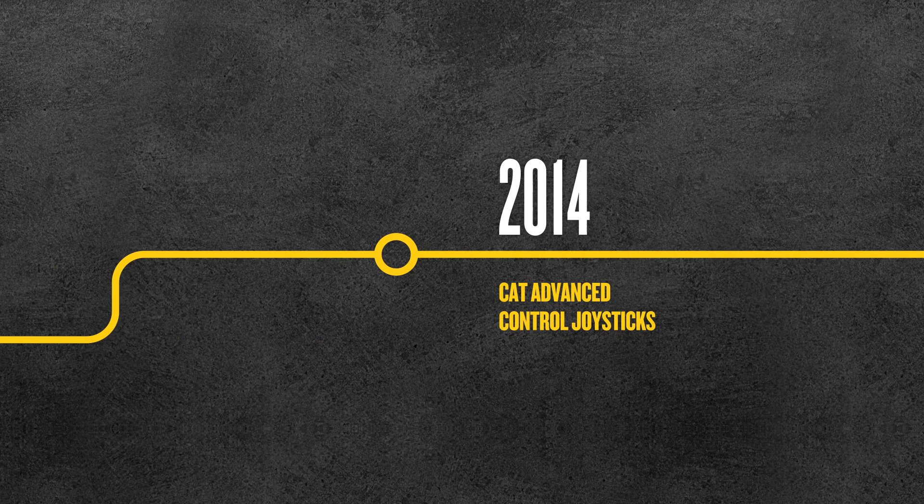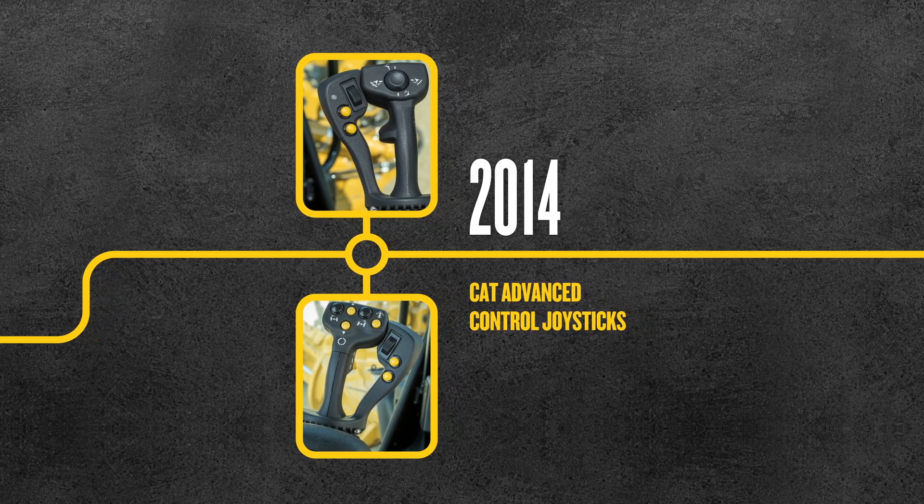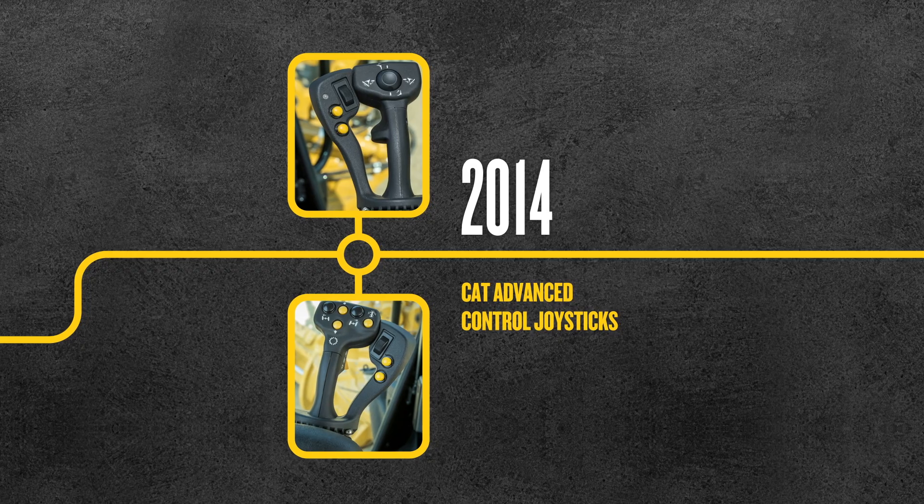Advanced control joysticks were introduced in 2014 to fully integrate 2D cross-slope into the machine controls, enhancing ease of operation.